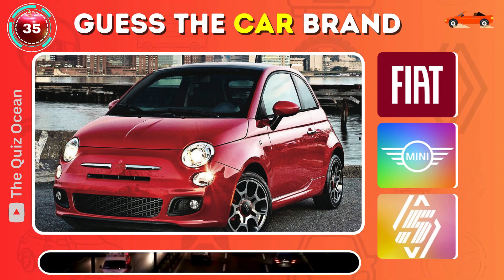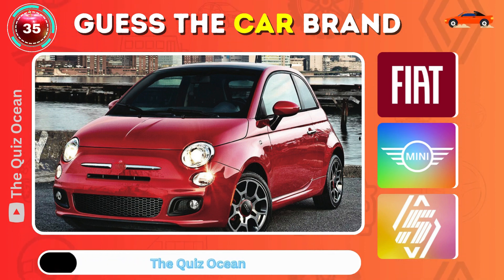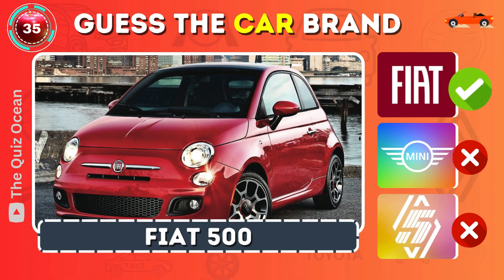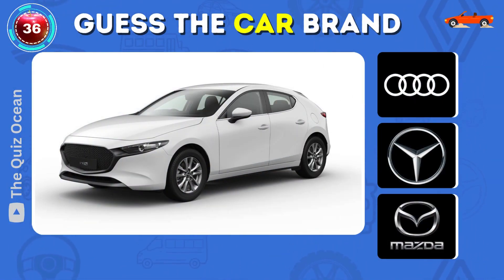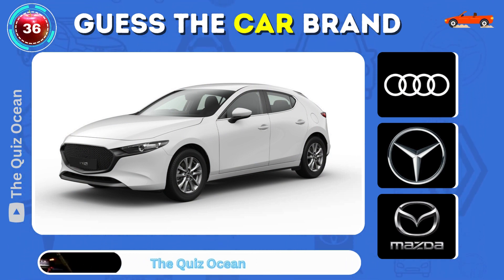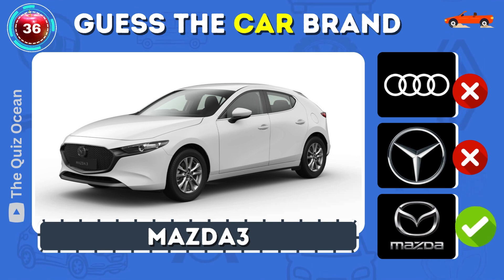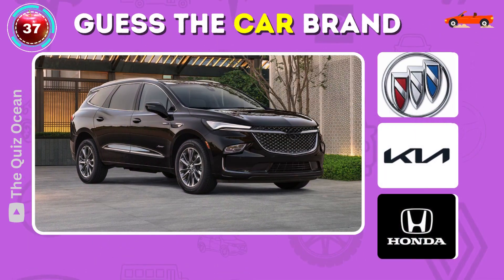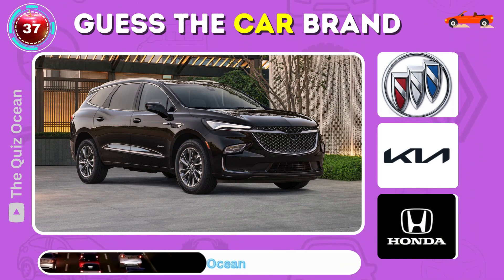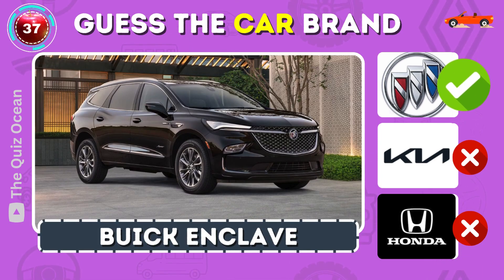Recognize this compact Italian icon? You got it — Fiat 500. Can you guess this sporty Japanese SUV? Spot on — Mazda CX-5. Which American luxury SUV is this? Exactly — Buick Enclave.